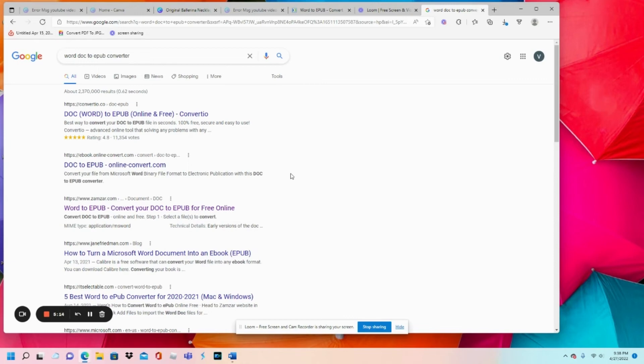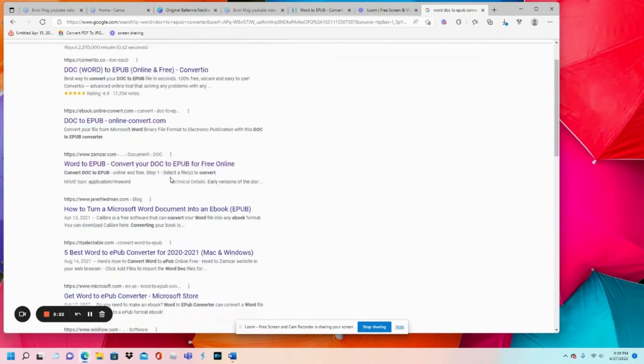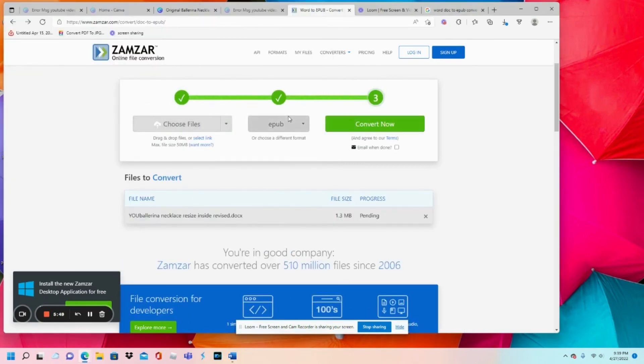We're going to search 'Word doc to EPUB converter.' All of these do the same type of thing — it's a different format, but it's still a converter changing your document from one format to the next. You can choose any one of these; make sure you choose something you're comfortable with. I'm going to use Zamzar online file conversion. I'm going to choose my file — the Word document we just made.